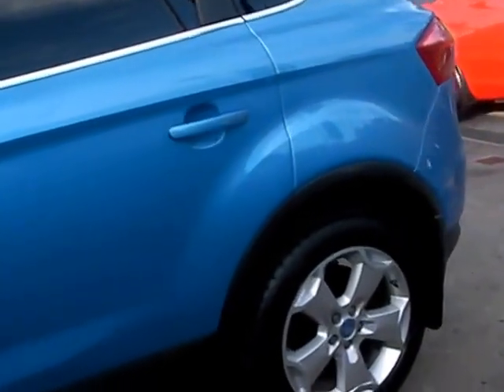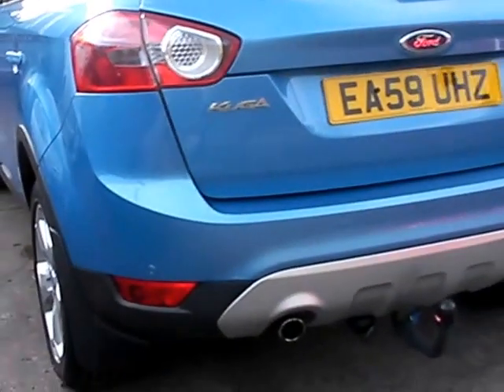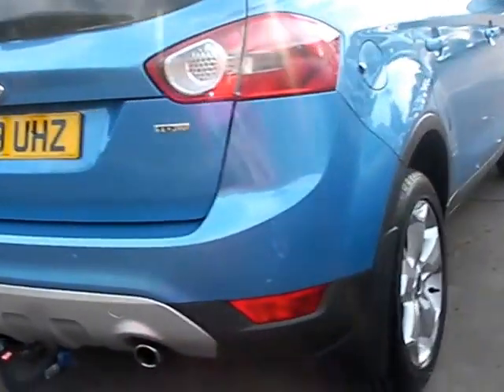This car is in bright metallic blue, has a 2 litre diesel engine, alloy wheels, air conditioning, electric windows, electric mirrors, rear parking sensors, 6 speed, heated front windscreen, and remote central locking. The car also has a full service history.